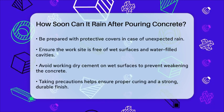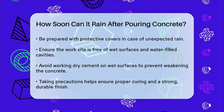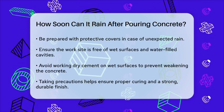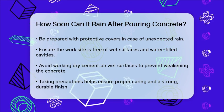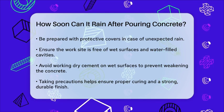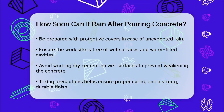Always check the weather forecast before starting your project and be prepared with plastic sheets or waterproof covers. Ensure the work site is clear of wet surfaces and water-filled cavities, and never work dry cement on a wet surface to soak up rainwater, as this can further weaken the concrete. By taking these precautions, you can protect your concrete from rain and ensure it cures properly, resulting in a strong and durable finish.